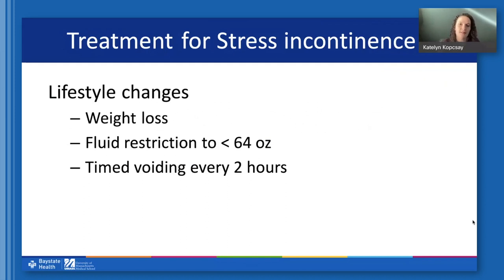Treatment for stress incontinence starts with lifestyle changes. Studies have shown that losing just eight percent of body weight for people who are overweight or obese can result in a 50 percent reduction in stress incontinence on average — that's pretty significant. Reducing fluid intake can also be helpful, since the more you drink, the fuller your bladder will be, and the fuller the bladder, the more likely it is to leak with physical stress. Another helpful strategy is emptying the bladder more frequently — we typically recommend a schedule of every two hours — since the more frequently the bladder is empty, the less likely it is to leak.